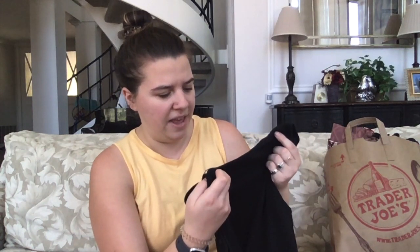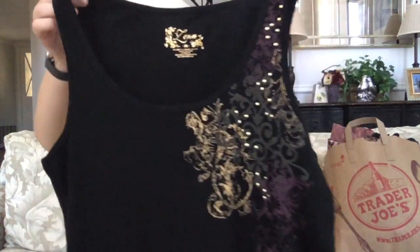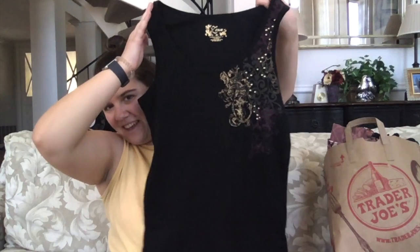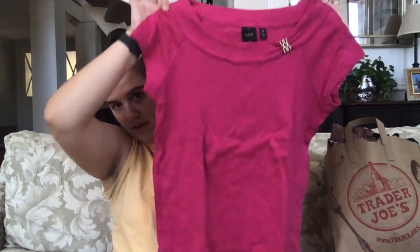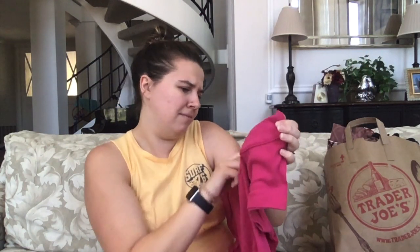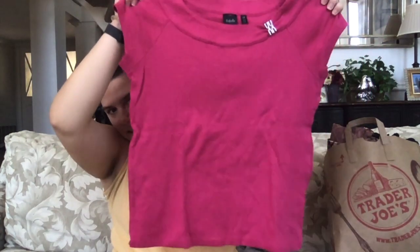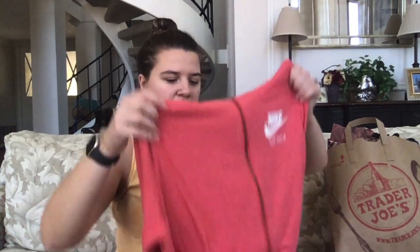Then we have a Lena extra large black tank top — a nice ribbed black tank top with some embellishment to the side. And we have a pink blouse from Raffaella, size large. I'm not super familiar with that brand. Pink scoop neck with a metal accent on the neck. Oh, this is nice — this one I'll definitely try and sell.